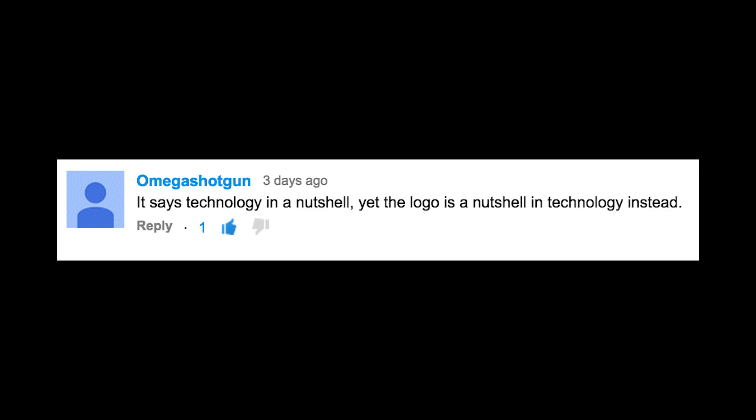It says 'technology in a nutshell,' but the logo is a nutshell in technology instead.